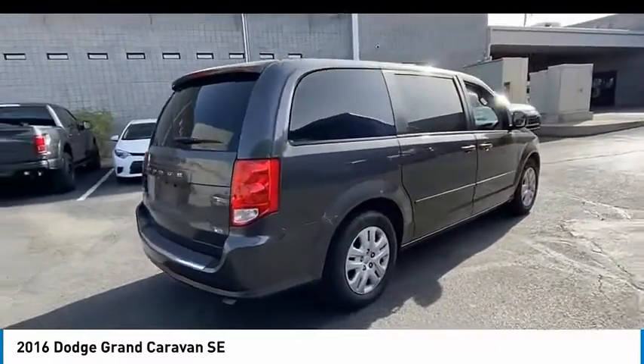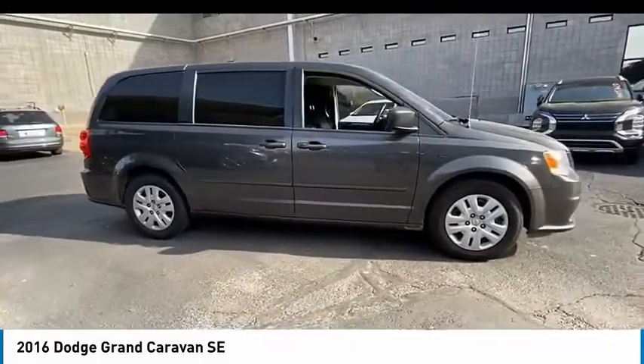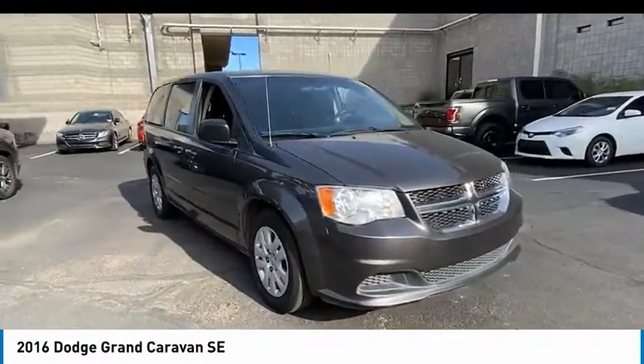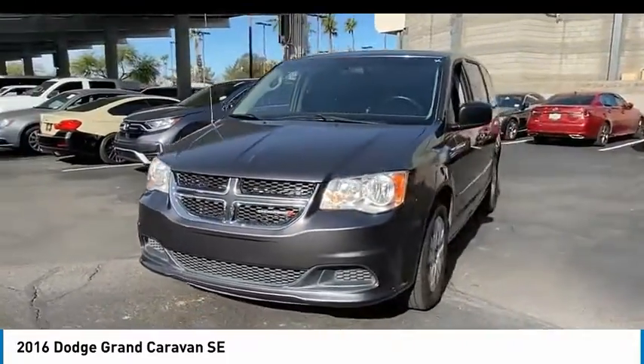Its vast interior is widely praised, with an innovative seating arrangement, versatile cargo storage, and enough entertainment features to keep the kids entertained on road trips. This vehicle has less than 75,000 miles.